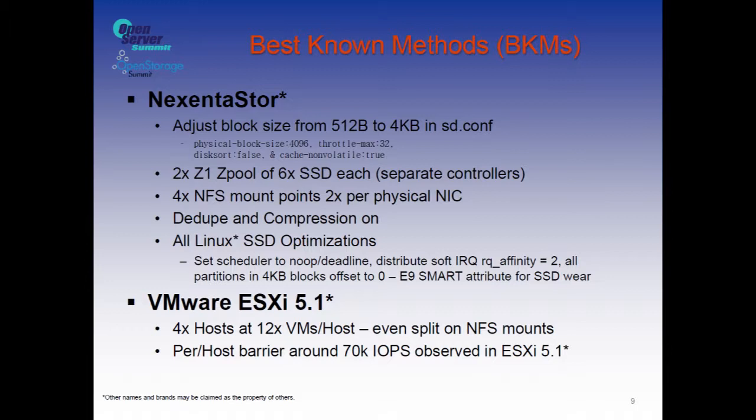We turned dedupe and compression on. Typically for solid-state drives, you want to set your I/O scheduler to no-op or deadline, turn your RQ affinity to 2 to let the OS distribute interrupts, use 4K block size with offsets divisible by 4096. For our SSDs, if you look at SmartMon tools in Linux or SmartCTL in Lumos/OpenSolaris, the E9 SmartStat gives you a wear level indicator — a gas gauge counting from 99 to 1 — that tells you how long your workload is going to last for that particular drive.